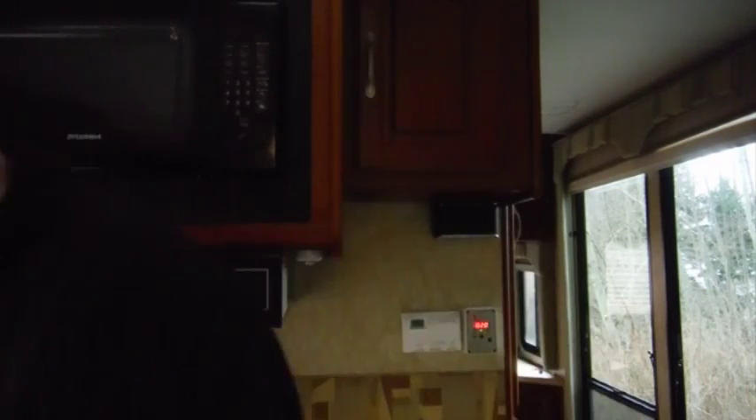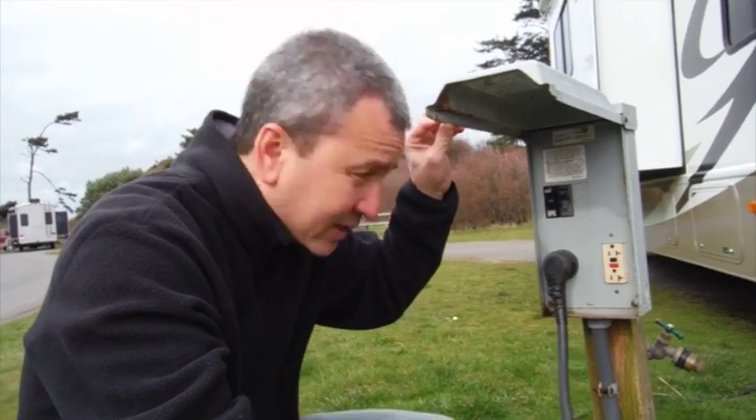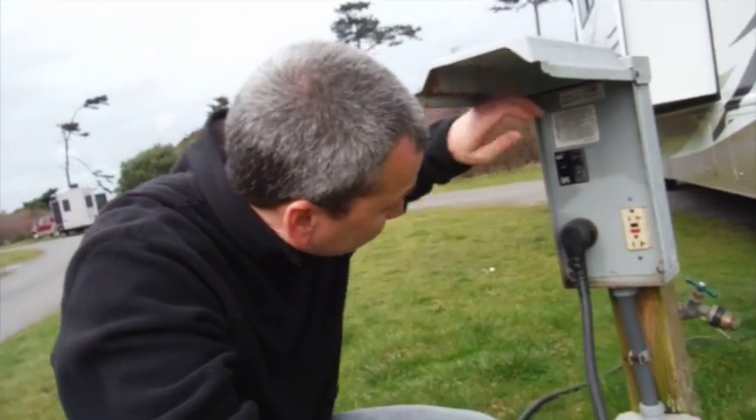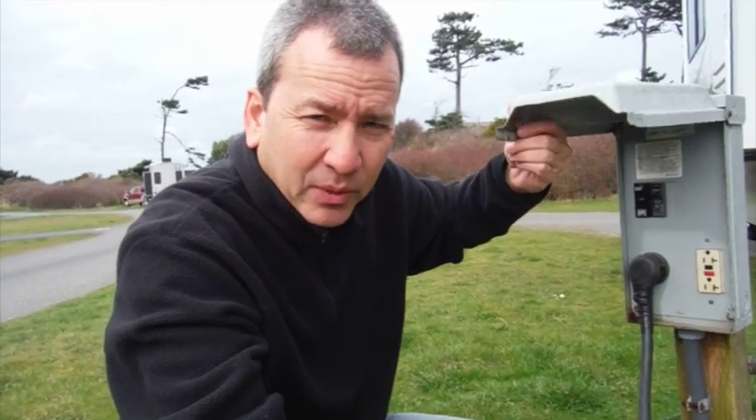If you still don't have power, now it's time to move on to tip number three: resetting the power on the outside of your RV. If everything has already been reset inside your RV, this is going to be the likely culprit. Simply check the circuit breaker, turn it off, turn it back on, and you'll probably be good to go.